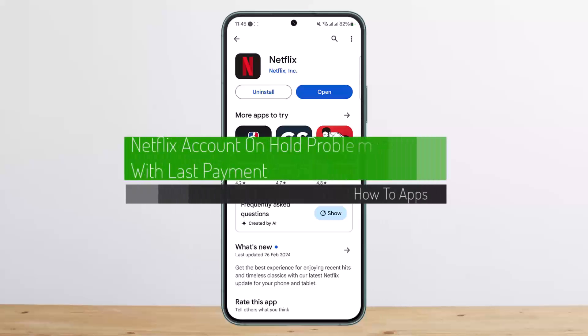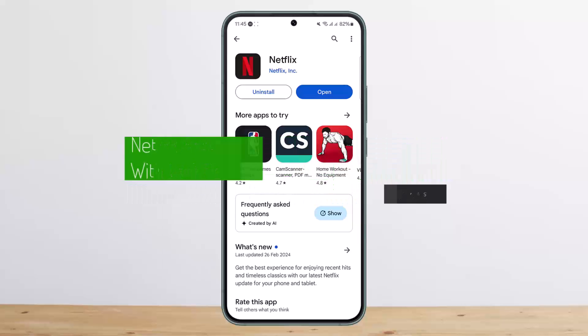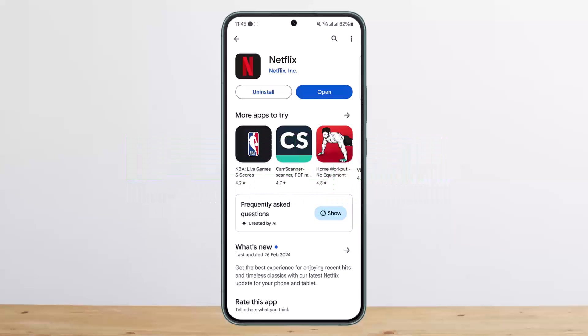Hello everybody, welcome back to my channel. Today I'll guide you on how you can fix your Netflix account on hold problem with the last payment. If your payment is due and your payment is not getting updated, here is what you can do. What you'll have to understand is your account is on hold because of a problem with your last payment.